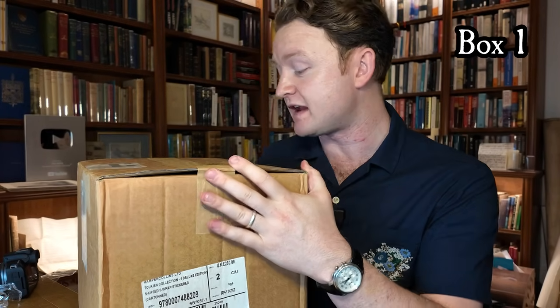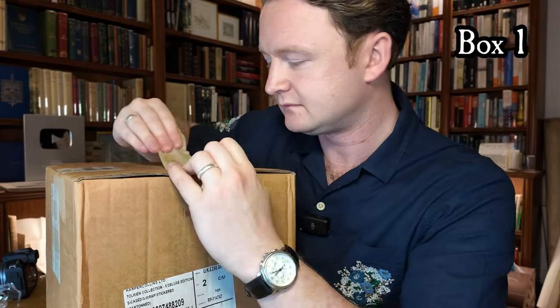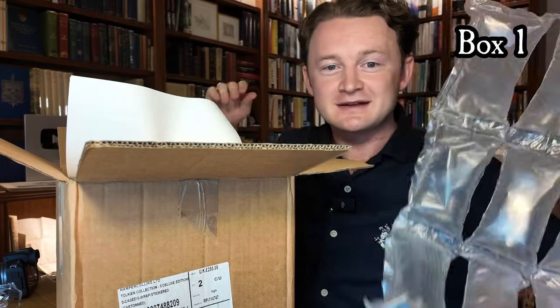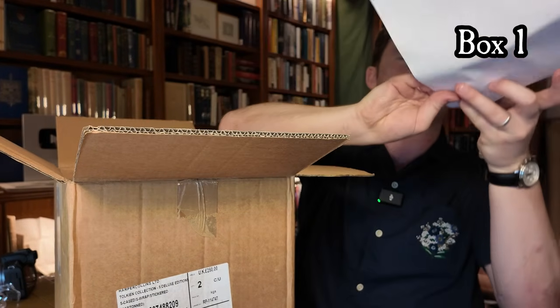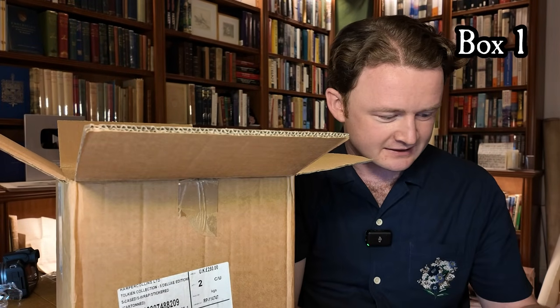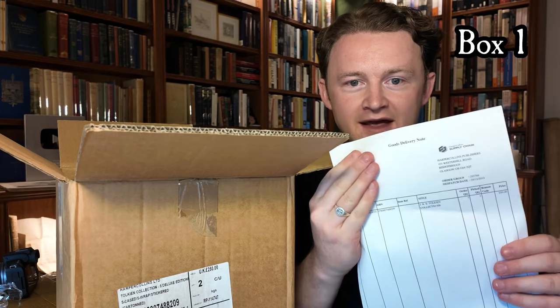Our first box actually contains the rarest item of the three, and as you can see it's been through the wars a bit, but the box is still intact and ready to be opened. We still have in here the original packing material to keep the book safe, and also the original packing list sent out by HarperCollins distributors and a copy of the delivery note.